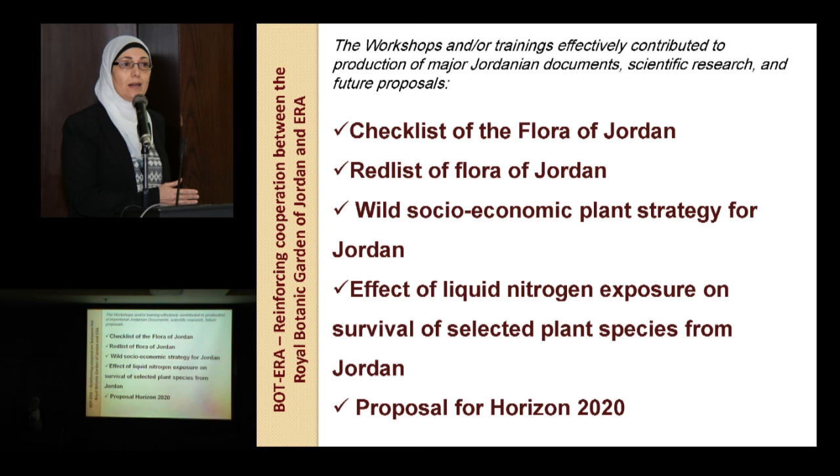In terms of research, the training has been directly implemented into scientific research — we are now working on an article on the effects of liquid nitrogen and cryopreservation on the survival of species from Jordan, and we are thinking about submitting a proposal for Horizon 2020. Each partner has power, knowledge, initiative, and enough professionalism to help Jordan produce these outcomes — the checklists and red lists carried out by Kew, the wild socio-economic strategy by Birmingham, the cryopreservation research by IRD, and the proposal prepared with Inovio.